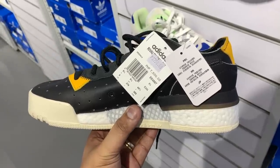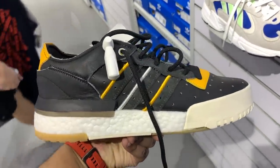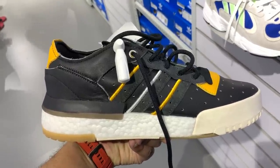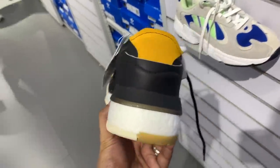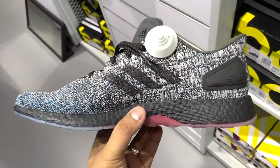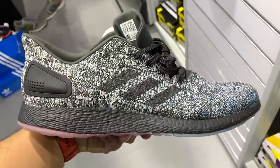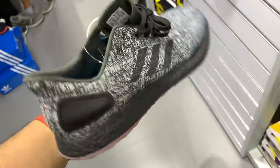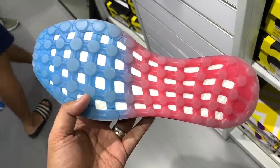Another sneaker worth talking about is the Rivalry Low Boost in black and yellow — black upper with yellow accents and Boost midsole — usually 7,500, knocked down to just 3,250 pesos. Not a bad deal for a Boost sneaker. We also have one of my favorite colorways of the Adidas Pure Boost — a gray and white upper with black Boost — but what really makes it pop is the gradient blue-to-red outsole that peeps ever so slightly from the side. This one is knocked down 50% off to just 3,750 pesos.